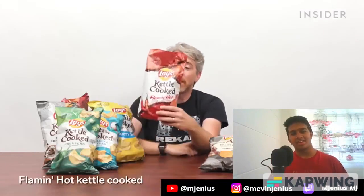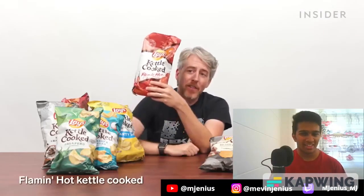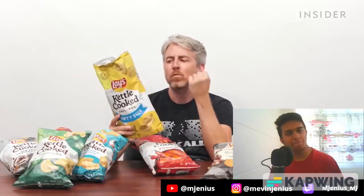Maybe my favorite: kettle cooked. We already saw the Flamin' Hot kettle cooked. These are thicker chips — they transport a lot better with fewer broken ones. They've got more of a potato taste and a potato snap.